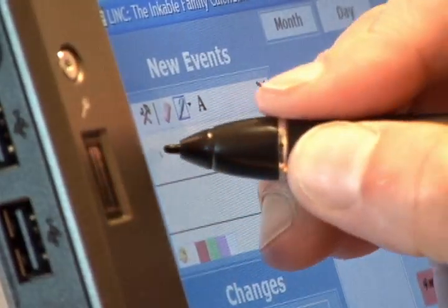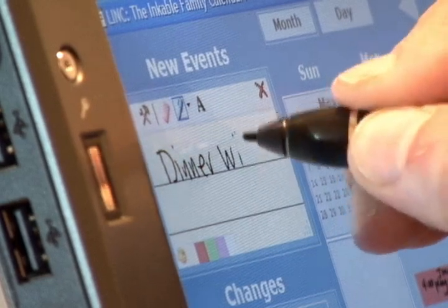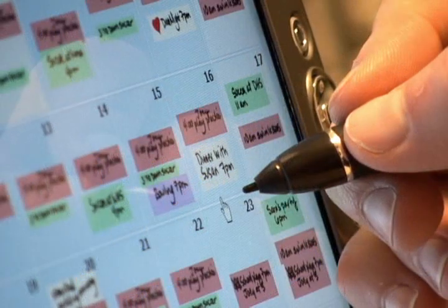LINC was designed to be very simple to use. If I want to schedule a dinner with Susan's family, all I have to do is write on a sticky note and then drag the note onto the calendar, where it automatically resizes to fit in a day.